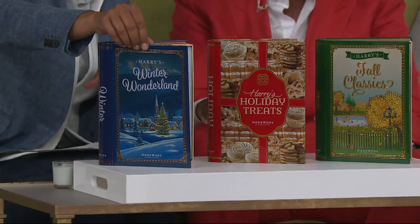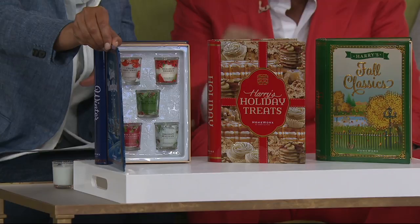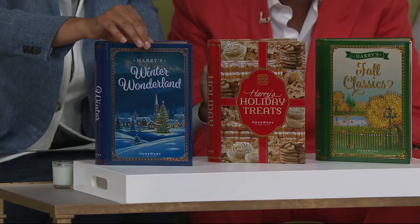Inside, as we mentioned, each one will have five beautiful votive candles: Trim the Tree, Holiday Wishes, Deck the Halls, Merry Merry Cranberry, and Frozen Balsam. It's home for the holidays in one kit.